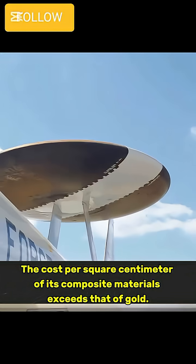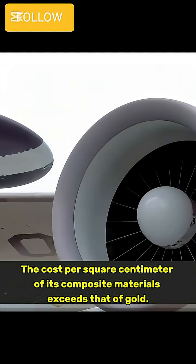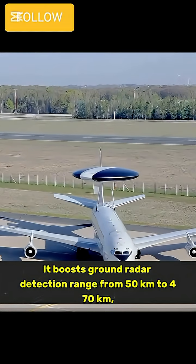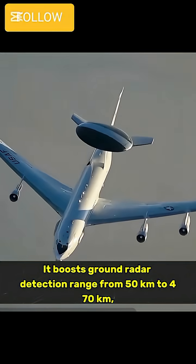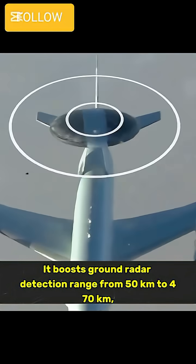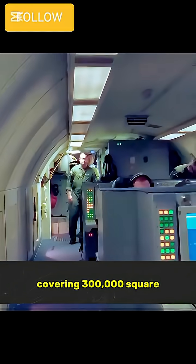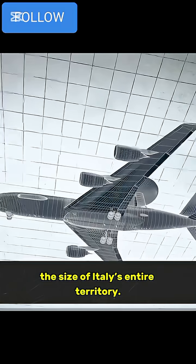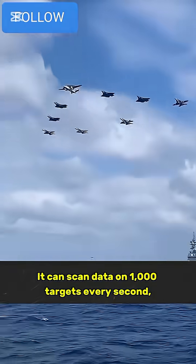The cost per square centimeter of its composite materials exceeds that of gold. It boosts ground radar detection range from 50 kilometers to 470 kilometers, covering 300,000 square kilometers of airspace — roughly the size of Italy's entire territory.